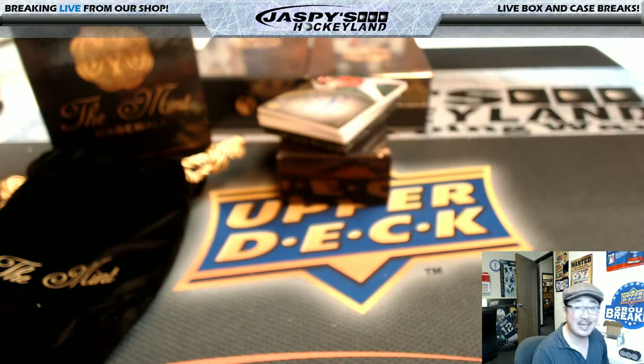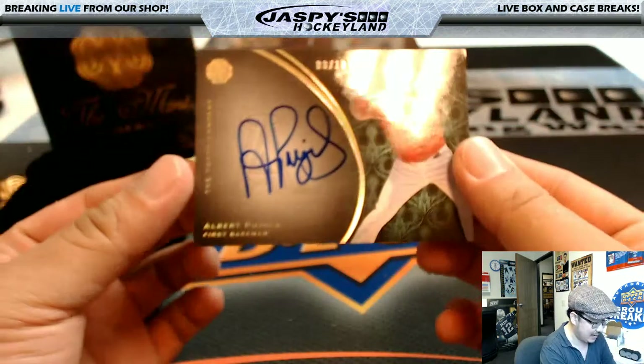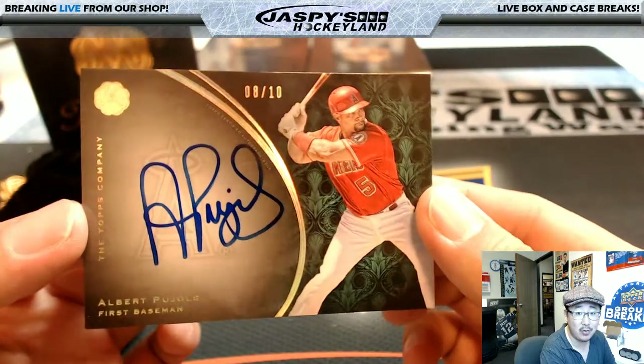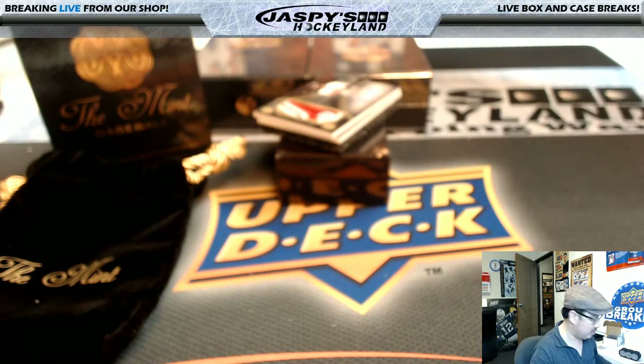Next one is out of 10. Can you tell by the batting stance who that is? Some might be able to — that's 8 out of 10, Albert Pujols. Nice on-card auto out of 10. The Albert will go to Kyle — Kyle Lever.